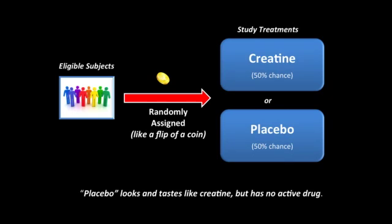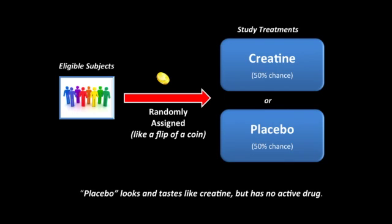We are looking for men and women 18 years or older who are in the early stages of the disease. If you meet study entry criteria, you will be randomly assigned to receive either creatine or placebo within 60 days of screening. During the first six months of the study, your dose will be increased to determine your highest tolerated dose, which you will take for the duration of the study. Your regular doctor will still be in charge of your medical care and the study doctor will be in charge of the study-related care.